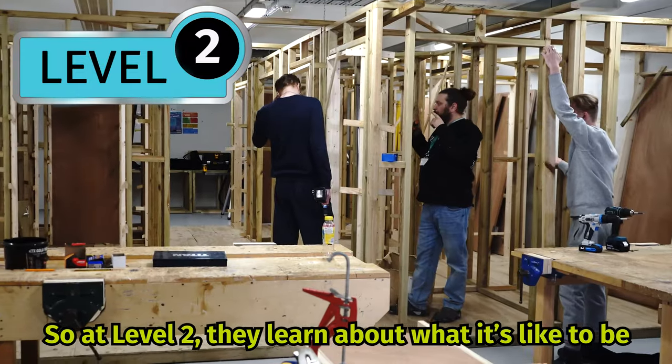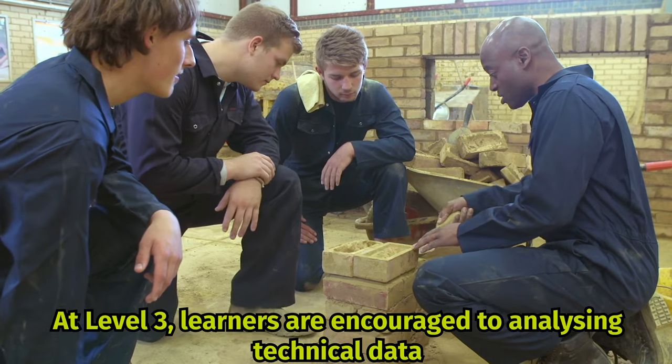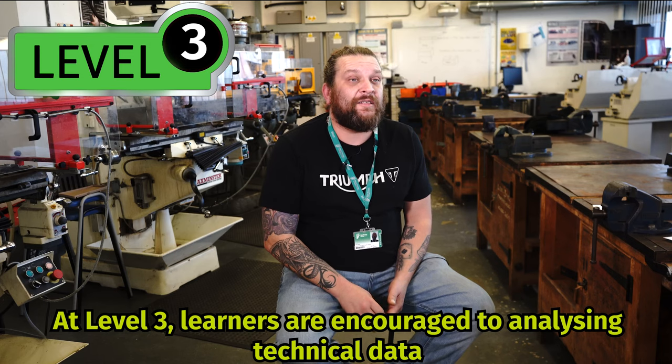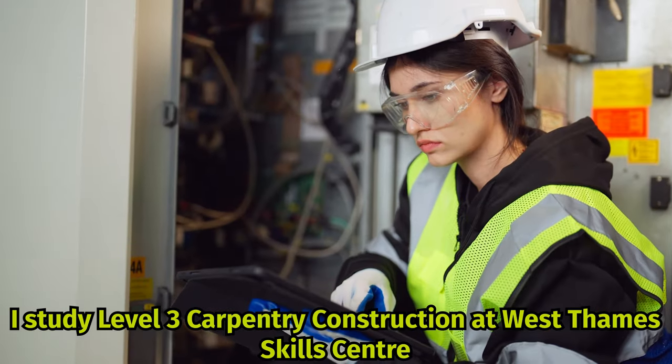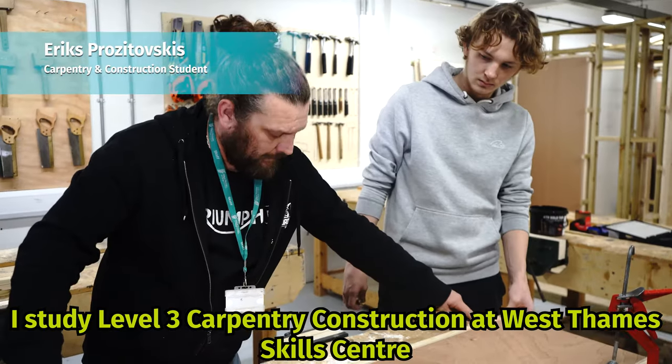At level 2, they learn about what it's like to be on a construction site and actually install these products. At level 3, learners are encouraged to analyse technical data. I've studied level 3 in carpentry and construction at West Thames Skills Centre.